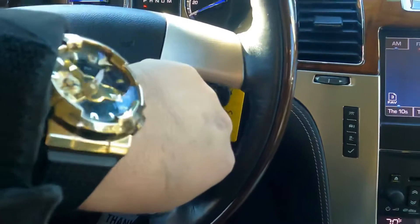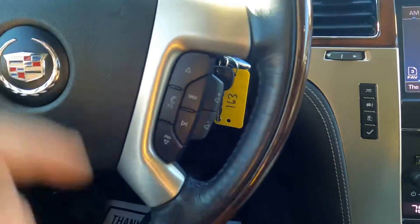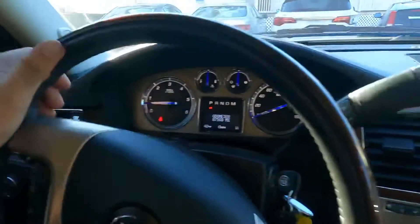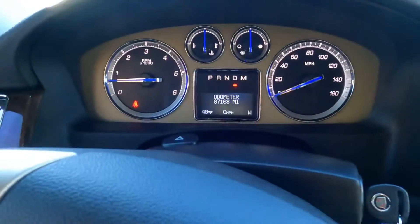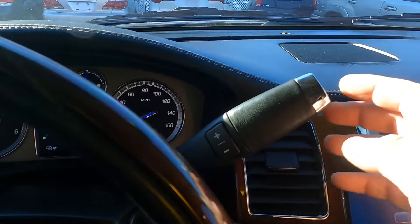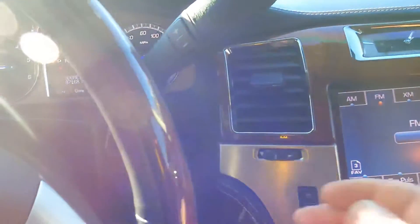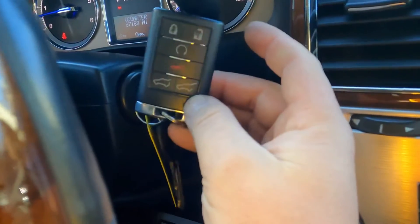There's cruise control, and from here you can control the radio volume and station. There's a Bluetooth on/off button, wiper controls for both front and rear, and the gear shifter — you can see the selection on the gauge. When you have a trailer, you can press the tow mode button, or you can do it manually. This truck comes with two keys plus one remote, and it has a remote starter.